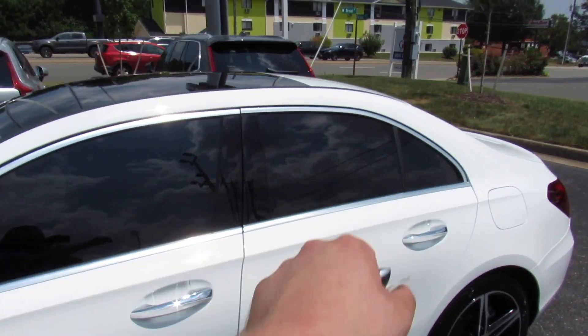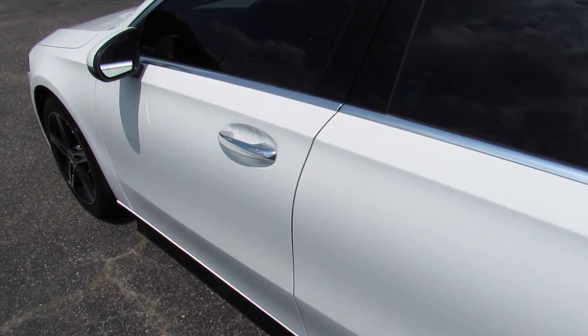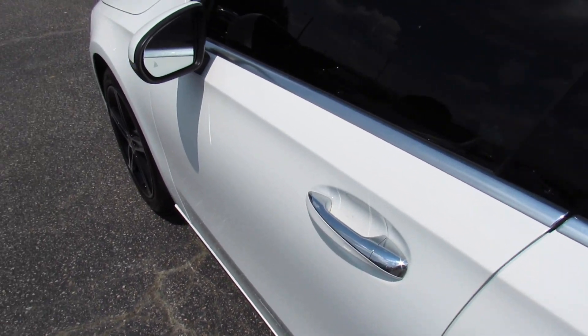Tinted windows all the way around, which look fantastic. You can see some chrome accenting around your belt line, as well as your chrome accented body colored door handles, with intelligent entry built into those.